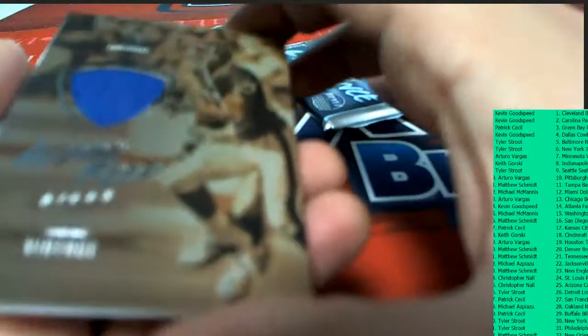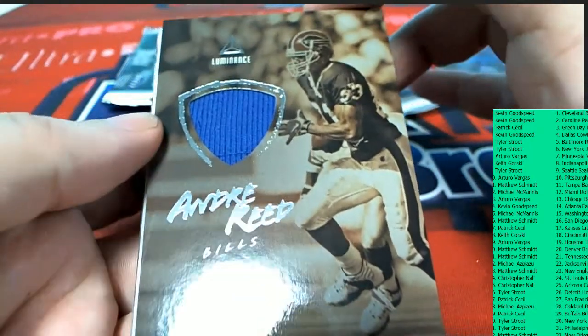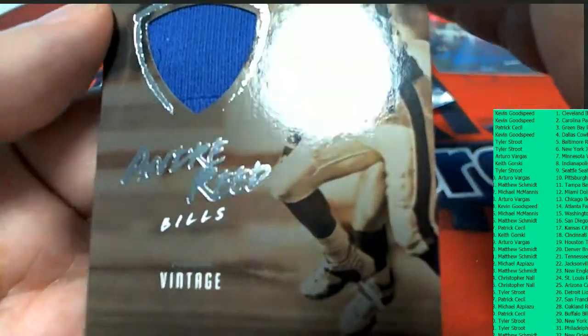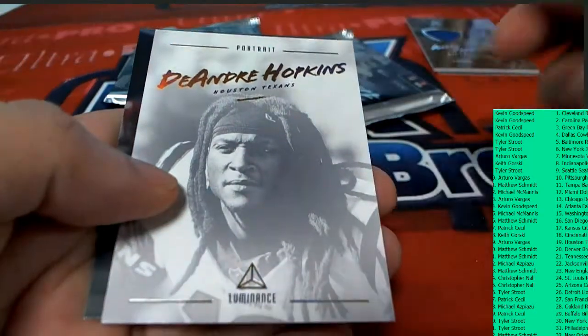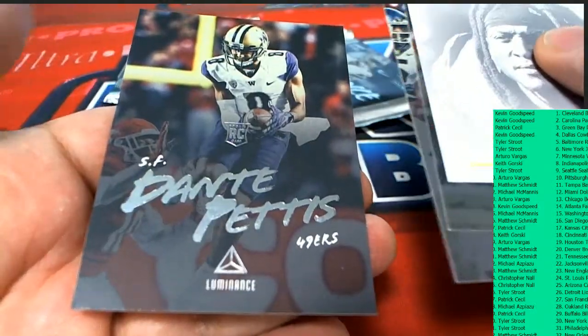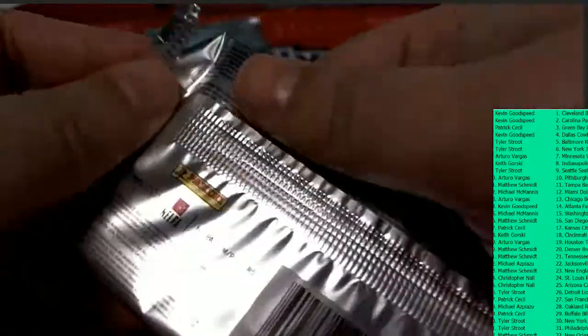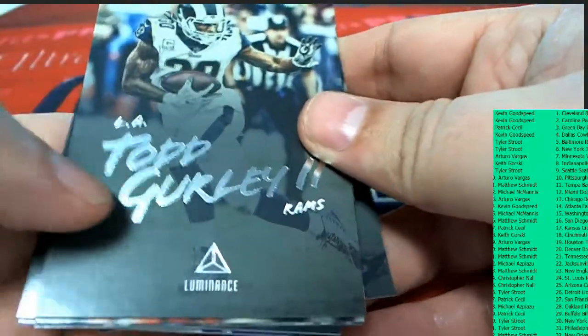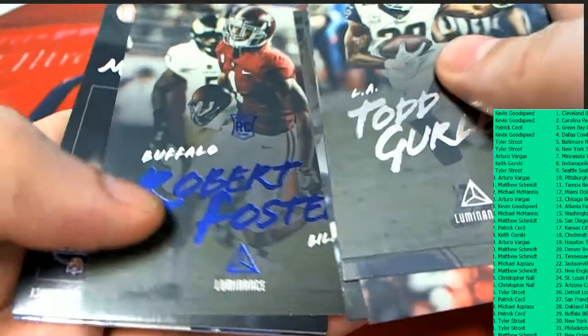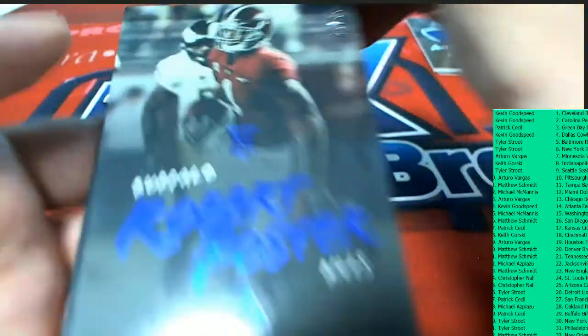The next hit coming out of the box break — look at that. Vintage Bills Andre Reid patch right there, that is very nice. Nice rookie cards. And a Robert Foster, Buffalo Bills, 69 of 99.